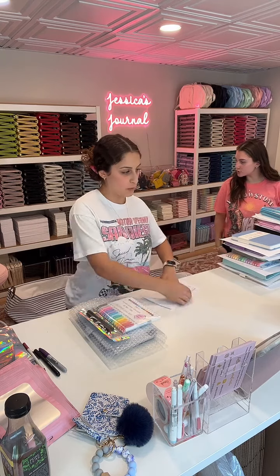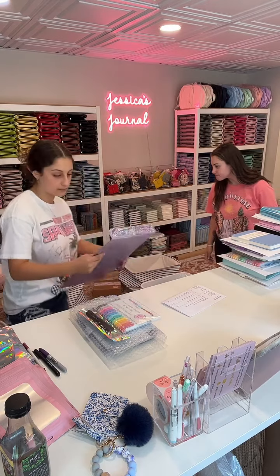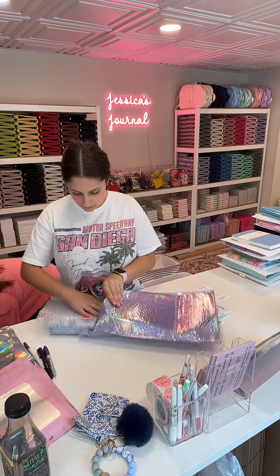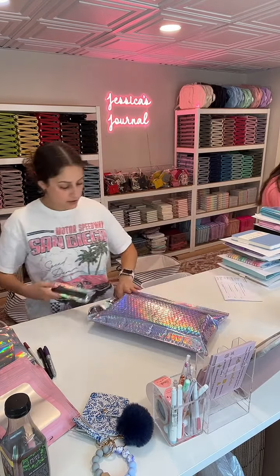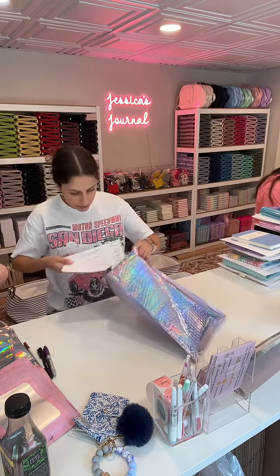Do we have teal in stock? We don't have a teal color, but we have mint. If you look over there, you can see all the colors we have in stock.